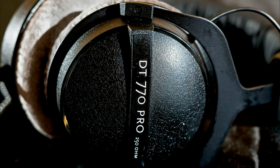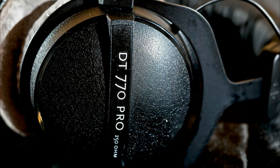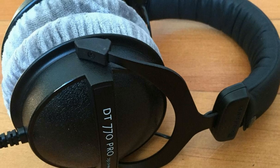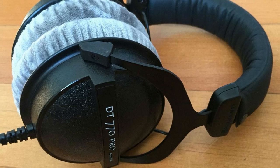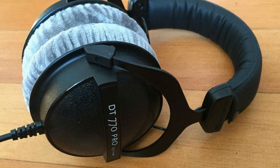There are three versions of the Beyerdynamic DT-770s: one with 32 ohms, 80 ohms, and 250 ohms of impedance, which is perfect for studios and recording sessions. The sound quality of these headphones is pretty much ecstatic and beautiful. I read some comments about them being muddy from Amazon reviews, but not at all — they held themselves pretty well, but they are a bit bass-heavy, so there is that. Overall, they are an amazing pair of cans.